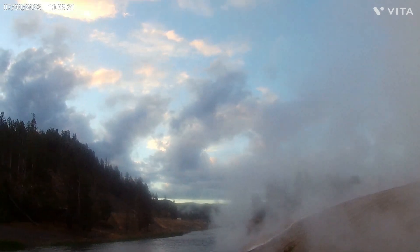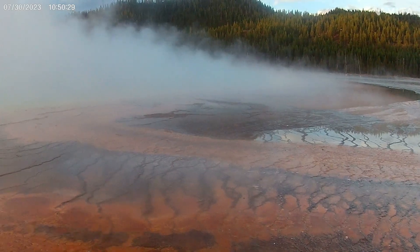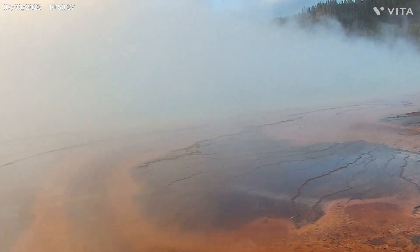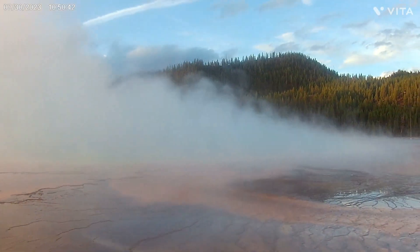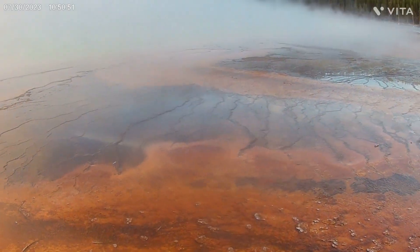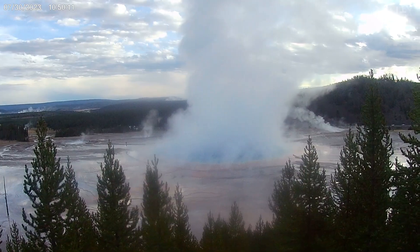Oh, blue sky — nice this way, not so nice this way. Alright, this is Grand Prismatic, which should look like this, but it doesn't. It looks like this because there's lots of steam and we're so close to it. It has the browns and oranges — it's kind of cool. We're going to do a short little hike up to the Grand Prismatic Overlook. You can see the color is a little better but still a lot of steam.